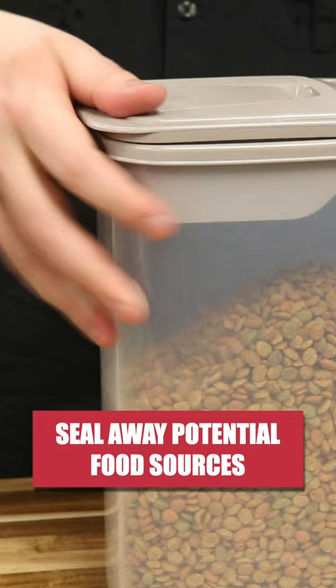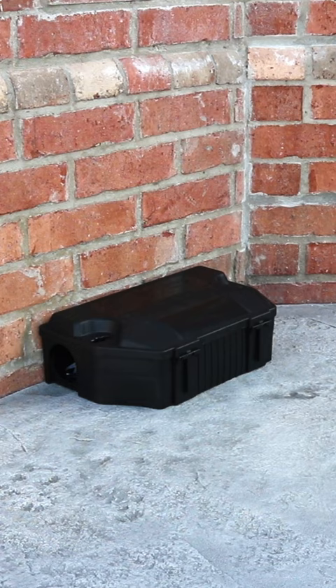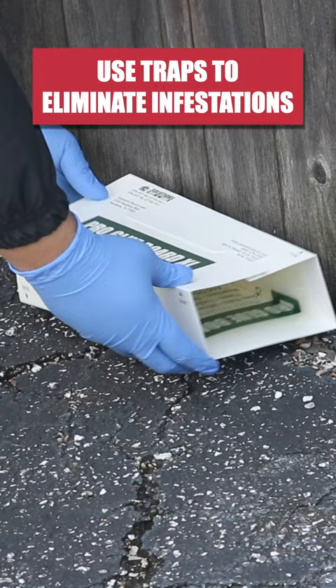This is a slow killing bait made with attractants and difascinone. Check the stations every few days and replenish the bait as needed. Additionally, you'll need to set a variety of traps including easy set rat traps, pro glue boards, and glue trays.